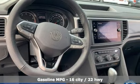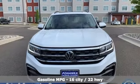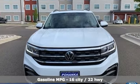V6 engine, dual zone climate control, streaming audio, auto dimming rear view mirror, front heated bucket seats.